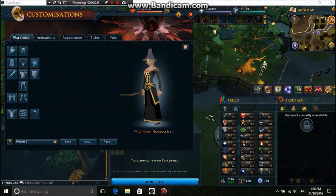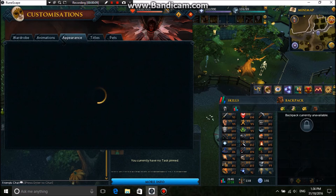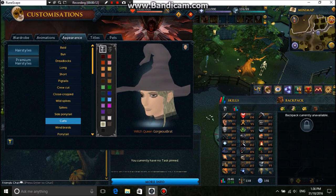So the next one I chose was the witch. The title I got is the witch queen. The appearance I chose was the hair for curls, and the colour is dark.